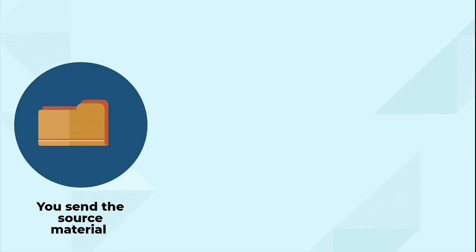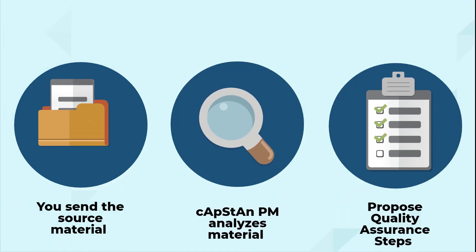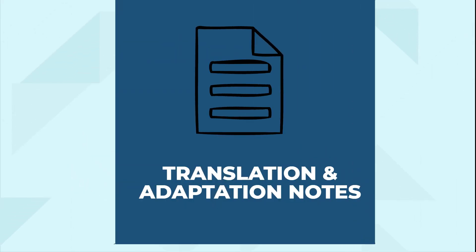First, you send us the material. A Capstan project manager analyzes the source text and proposes some or all of the following quality assurance steps. First, we write item-by-item translation adaptation notes.